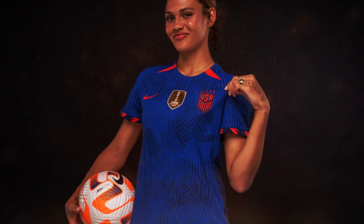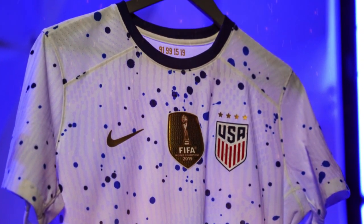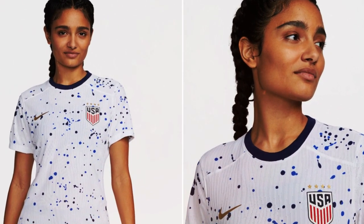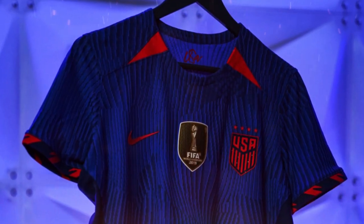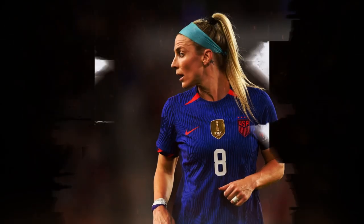US Soccer says the inspiration for the jerseys comes from abstract expressionism, an international art movement that began in the 1940s in New York and shifted the epicenter of art from Europe to the United States, much like the US national team did for women's soccer. They add that there is a custom signature of the USA, as the bespoke mark is hand-painted with ink on paper and is a nod to the abstract expressionism movement, where each artist would sign their painting.